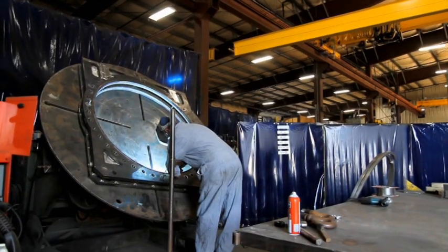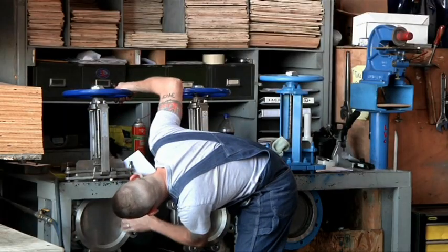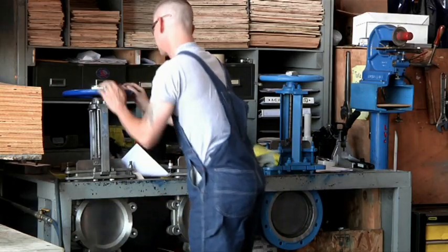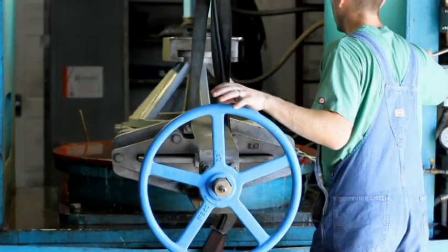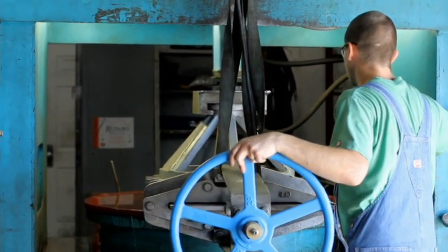We are committed to quality in our processes and products. That's why we carefully test at every stage of the process. Every valve is tested. We test for specification compliance, seat leakage, and operational testing.